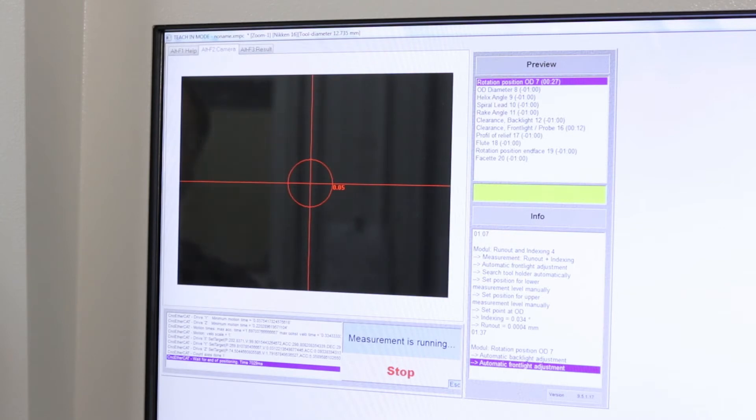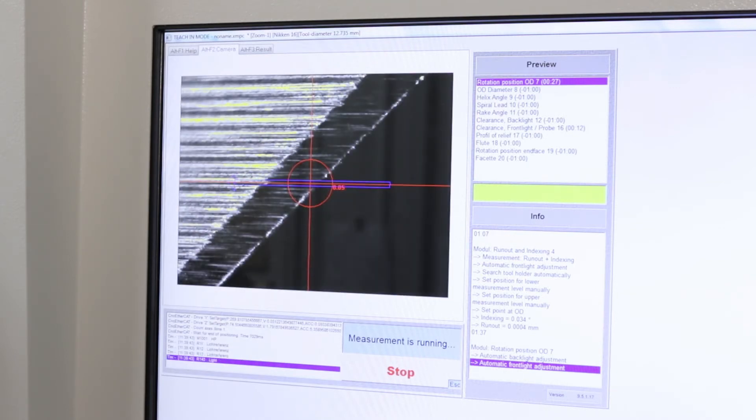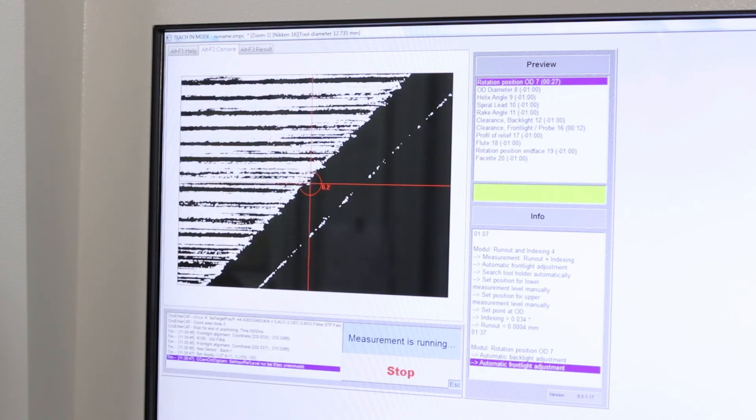The Quick Assistance software has helped our productivity because it has reduced our setup time by anywhere between 50 and 75%. The Quick Assistance software has also reduced the in-process time of measuring tools by about five to ten percent.